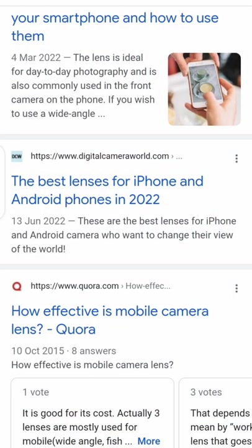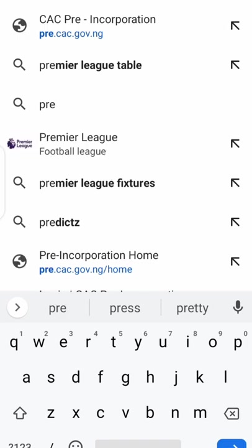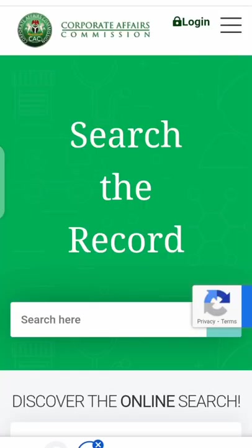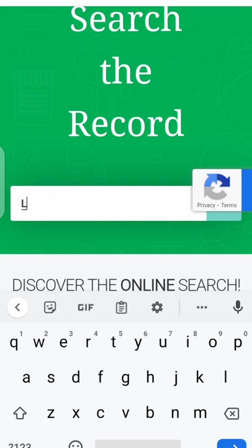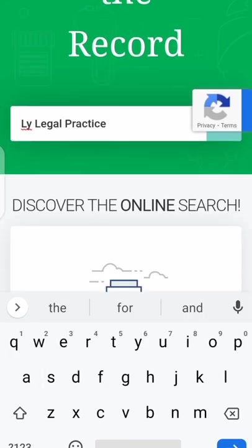Go to Chrome, then go to cac.gov.ng and search for it. When the page loads, click on Search. Search for the name that was used to register for you — the name on the certificate. For instance, if the name on the certificate is 'LY Legal Practice,' search for 'LY Legal Practice.' You also need to know whether it was registered as a business name or a company, then click Search.